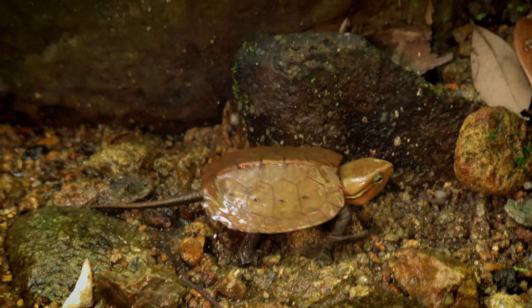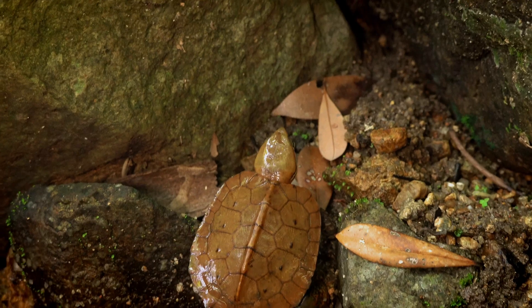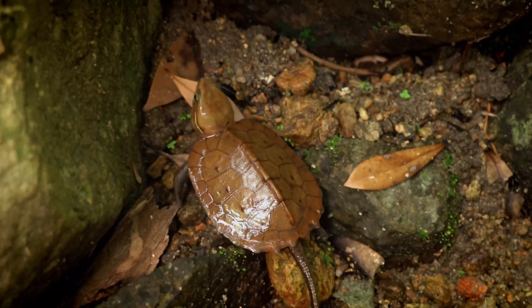We found him just in this little niche area. And he was moving along, so he's actually not going to be able to get away too quick, so we're going to be able to get some great video. But yeah, what a cool little animal.